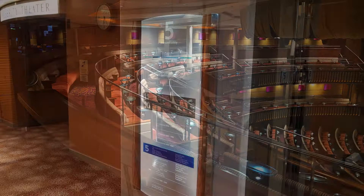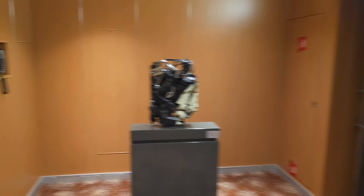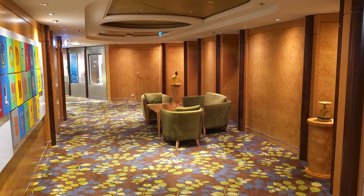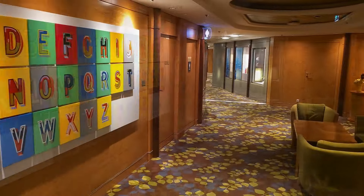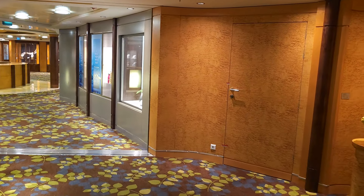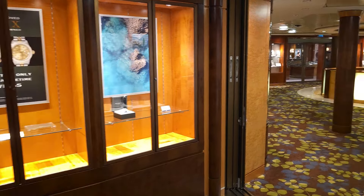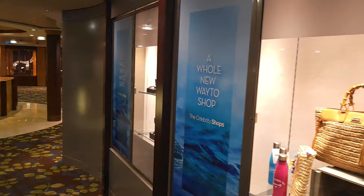We're now on deck five and I've just shown you the Celebrity Theater. We'll head into the Emporium — the area on the ship set aside for retail shopping. Inside there are lots of seating areas for people as they mill around the shops, and display cabinets showing various products and items.